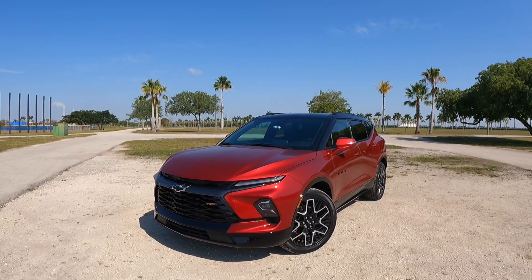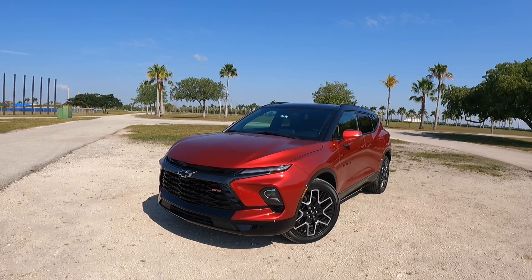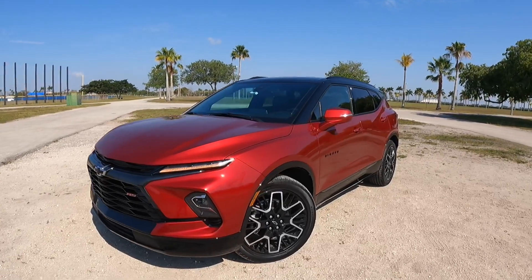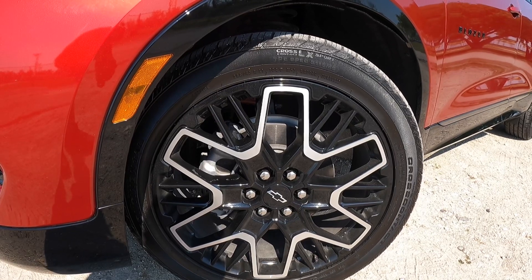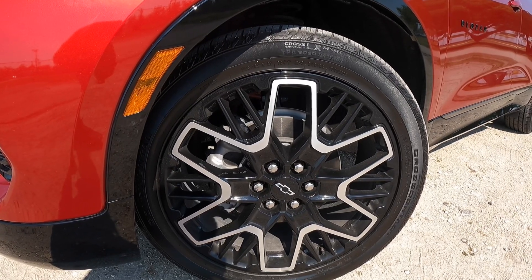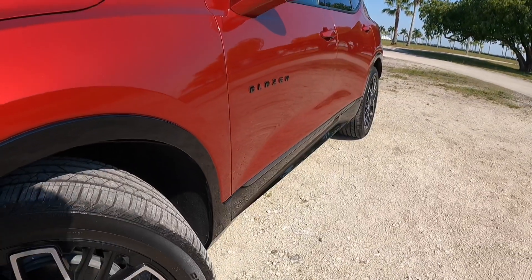This vehicle offers 7.4 inches of ground clearance and a 112.7-inch wheelbase with an overall length of 191.9 inches, so it has really good proportions in this hot segment. Looking at the tires and wheels, these are 265/45 Continental Cross Contact LX Sport tires — pretty good tires. I like the nice multi-spoke wheels with the chrome and gloss black finish.